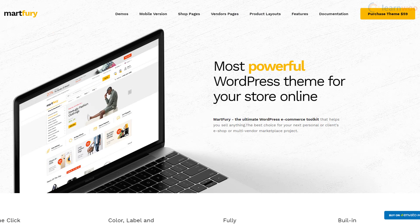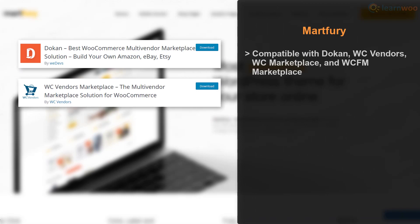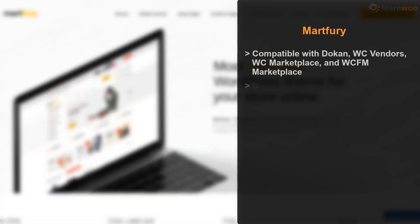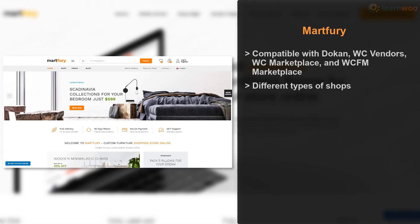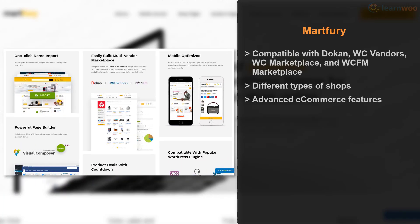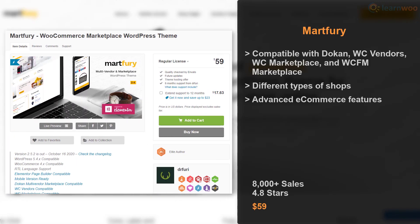Martfury is a multi-vendor and marketplace WordPress theme compatible with Dokan, WC Vendors, WC Marketplace, and WCFM Marketplace. You can create different types of shops like kids stores, furniture stores, and electronic stores, and choose from many advanced ecommerce features. The theme has considerable sales and a good rating, with a price tag of $59.